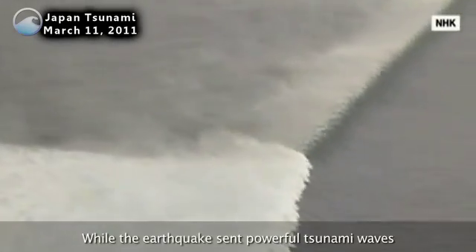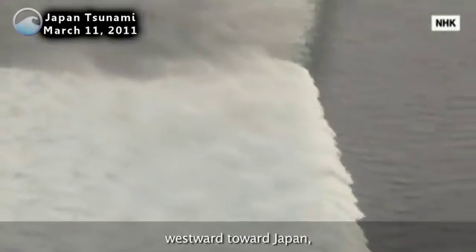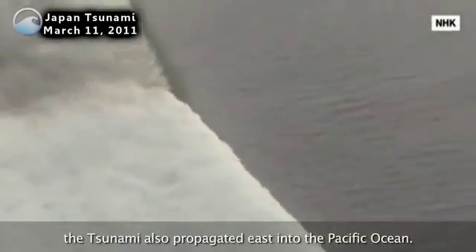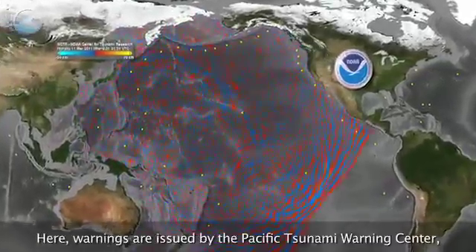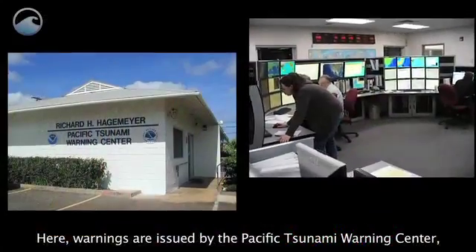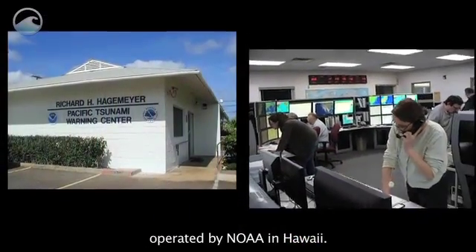While the earthquake sent powerful tsunami waves westward toward Japan, the tsunami also propagated east into the Pacific Ocean. Here, warnings are issued by the Pacific Tsunami Warning Center, operated by NOAA in Hawaii.